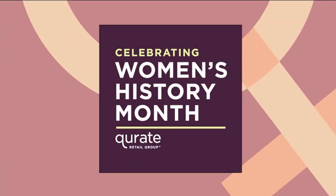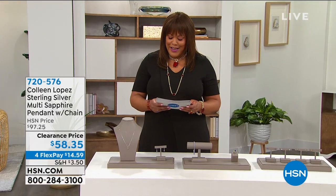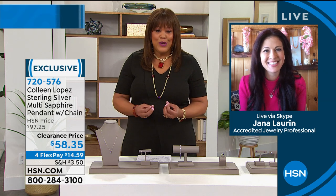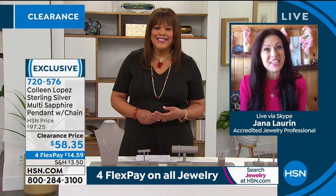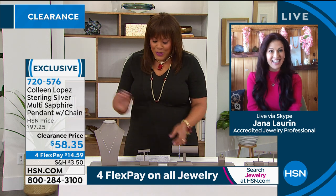Now I want to welcome our wonderful jewelry expert, Jaina Lauren. She's been in the industry for over 10 years, traveling to Italy, Spain, Alaska, and Tanzania, honing her craft studying fine gemstones. She is GIA certified. Jaina, welcome to the show — great to meet you, and this is our first show together!